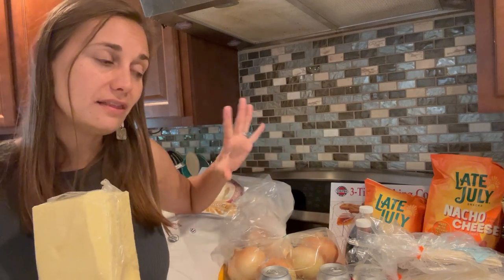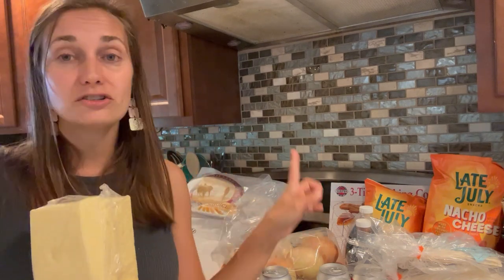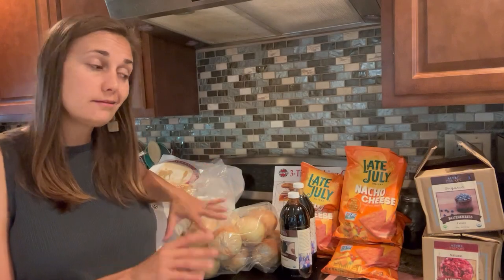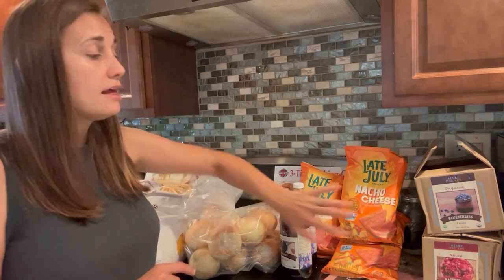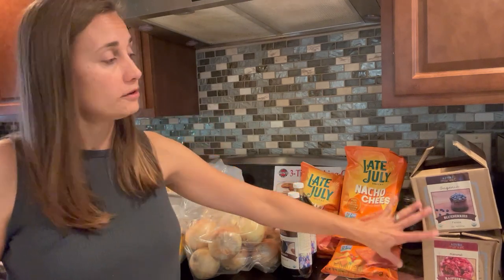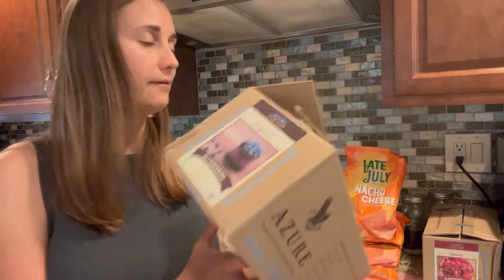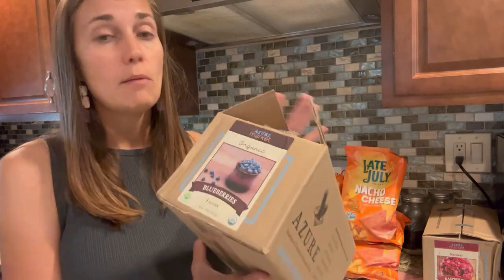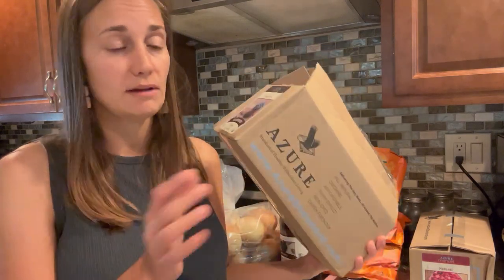Because I just showed a lot of cold and frozen items, I paused to get all that put away. Now let's talk about the rest of the shelf-stable items. These boxes are actually empty — every month I do this because I don't like to leave my frozen fruit out on the counter. I got two boxes of frozen fruit and put that in my freezer.